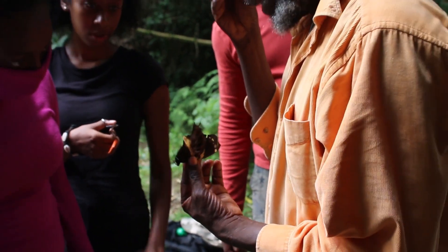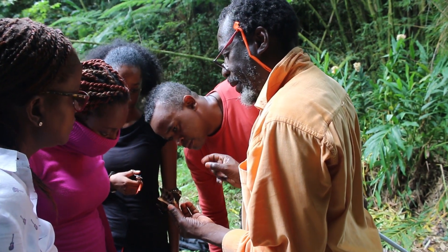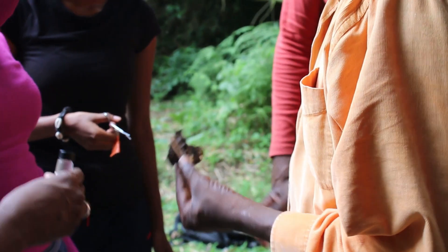The butterfly was a male, as distinguished by the pair of claspers on the end of the abdomen. The process of removing hindwing samples for the genetic study then began.